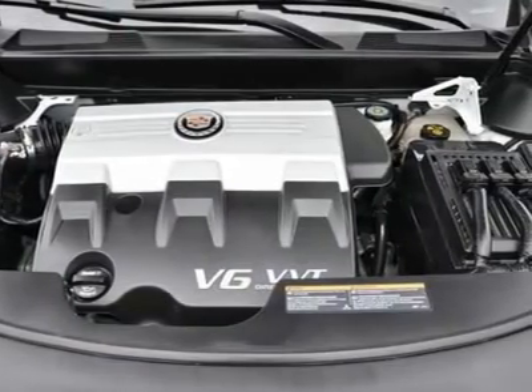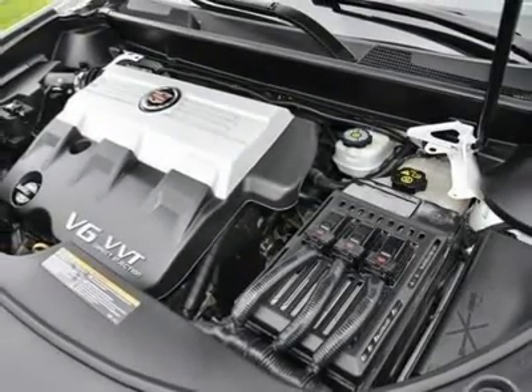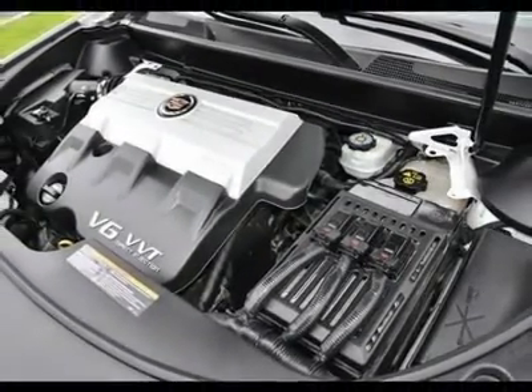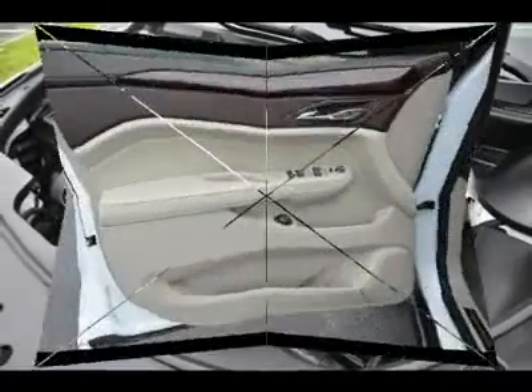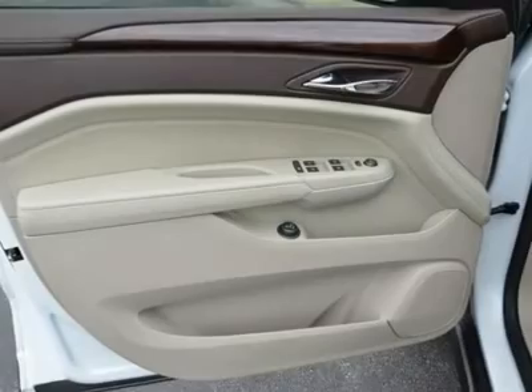Climate Control, Multi-Zone Rear Climate, Rear Defrost, Auto Dimming Rear View Mirror, Driver Vanity Mirror, Passenger Vanity Mirror, Driver Illuminated Vanity Mirror, Passenger Illuminated Visor Mirror, Cargo Shade.